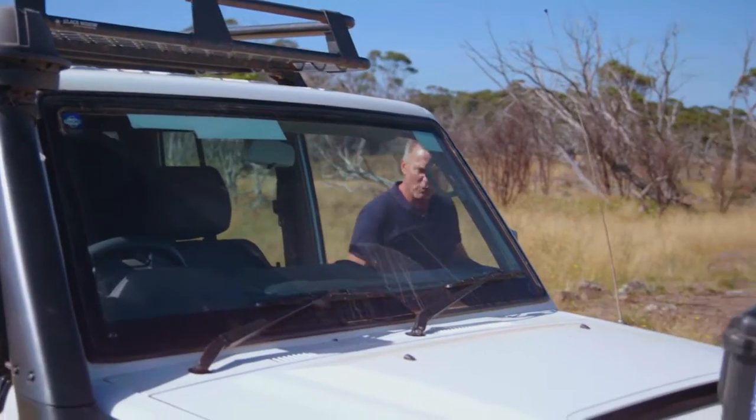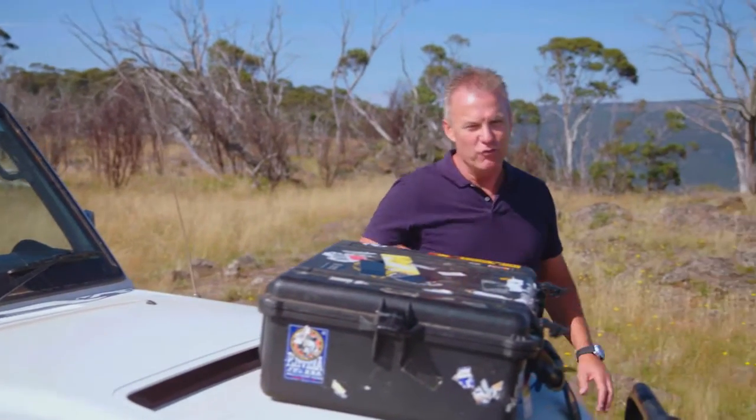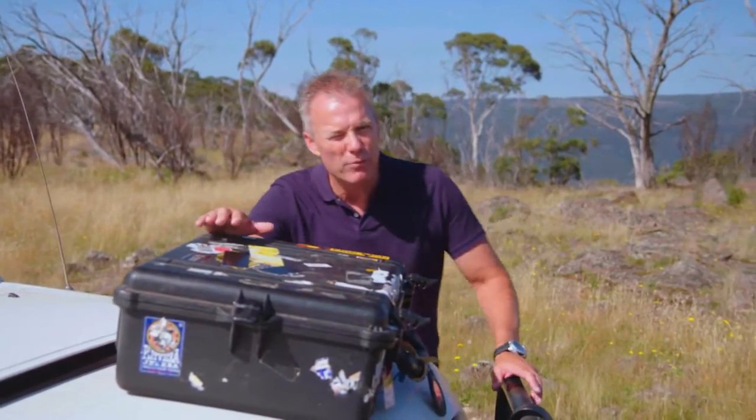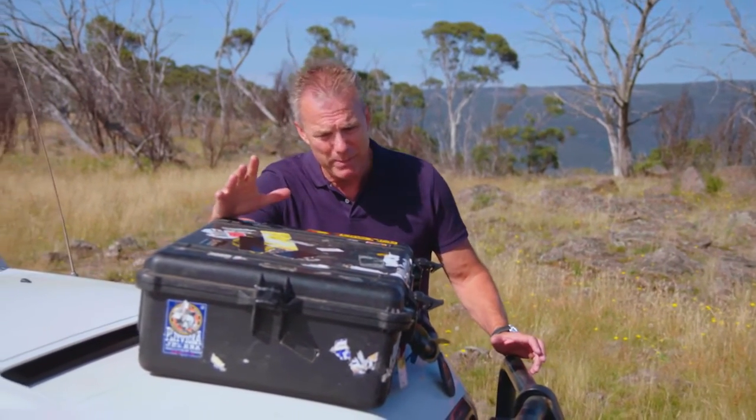The whole idea behind four-wheel driving is to get out there. It's to be as remote as possible, but being remote brings with it its own kind of risk, so it's best to be prepared.